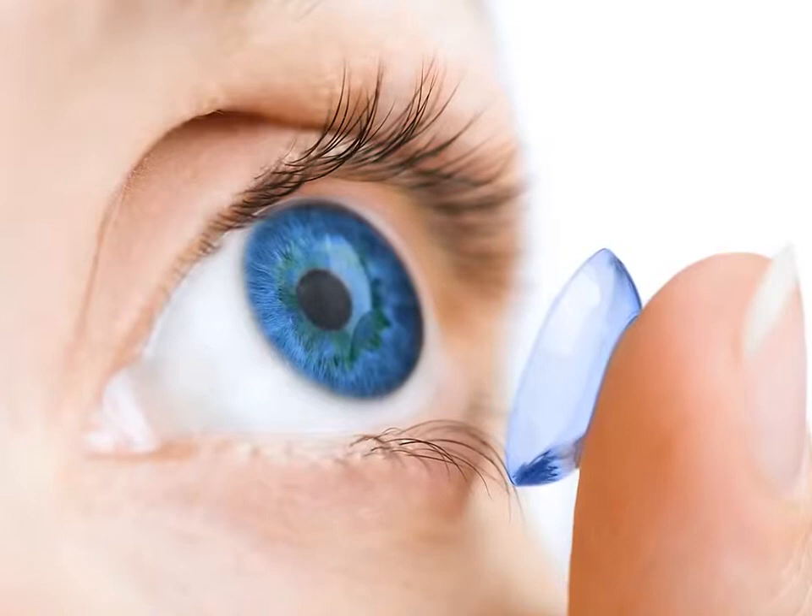You've decided to have a vision correction procedure to help you see clearly without contacts or eyeglasses, but where should you begin? This video will explain the options currently available to help you decide which one is best for you.